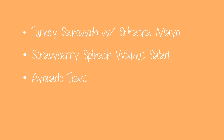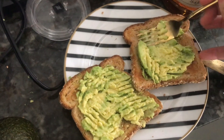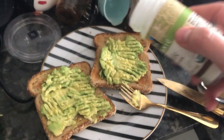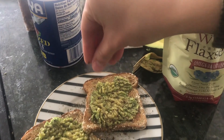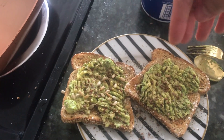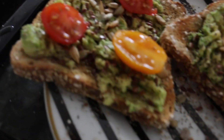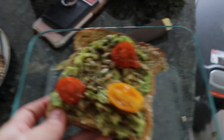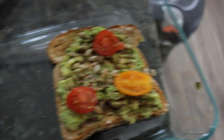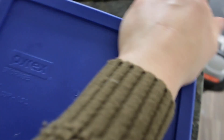Next up, the classic avocado toast. I start with toast and smashed avocado, then add a little garlic powder, black pepper, and a little salt to bring out the flavor. I add flax seeds, sunflower seeds, and slice up some cherry tomatoes to give it a well-rounded heartiness. It's super delicious, beautiful, and pretty portable too. I've definitely taken it to class and work many times.